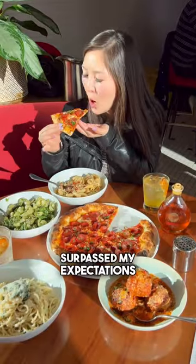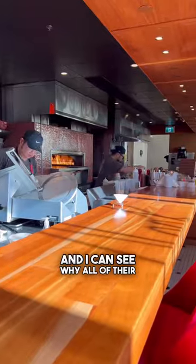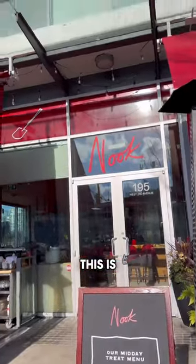Honestly, this restaurant surpassed my expectations, and I can see why all of their locations are always bumpin'. This is Nook Restaurants.